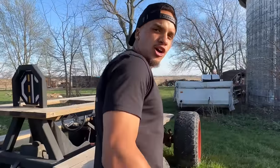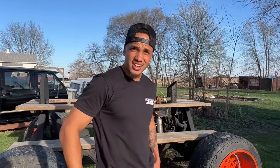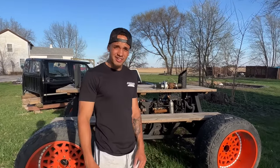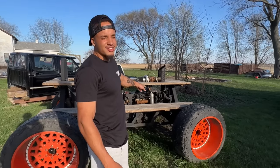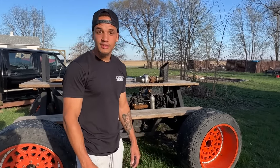Got the old picnic table here. My mechanic says it starts first crank every single time. It's about negative 30 degrees here in Louisiana — yeah, here in Alabama — it's about 8:30 outside. We're gonna see if it starts. It's a Perkins diesel out of a Ford Ranger from like 1983.